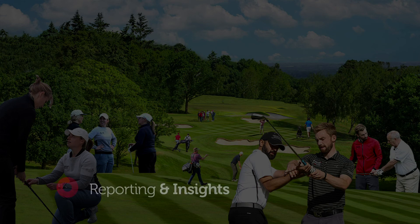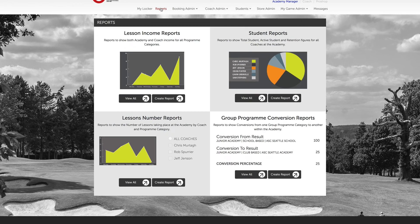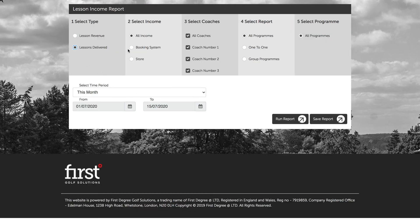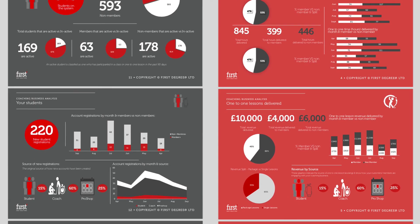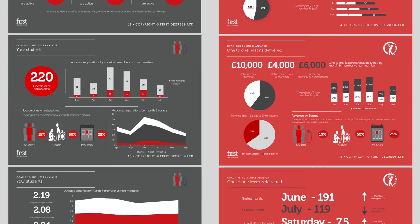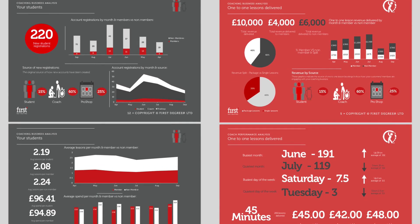The true value of our technology is the ability to capture extensive data relating to your coaching operation. Our data capture systems, in-built reporting features, insights, and support from our team of academy experts will help you to capture data accurately and easily, helping you to benchmark, monitor, and analyse your coaching operation, support your coaching team, and demonstrate your value to your venue, continually ensuring that it's aligned to their needs.